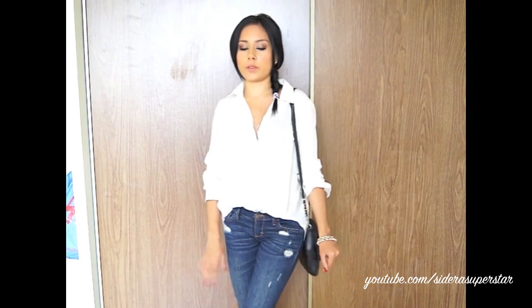Hey everyone, so today I thought I would film an outfit of the day. I'm still kind of figuring out my camera settings, so please bear with me for like the first week that I have this camera, just because I need to figure out how to upload in HD and all that stuff. But yeah, so to start off with the outfit, I'll start off with my shoes.